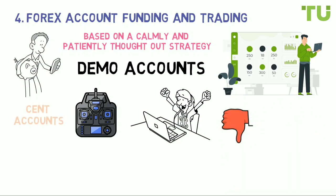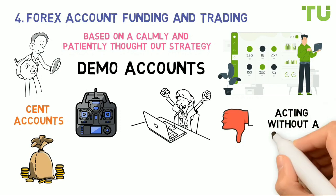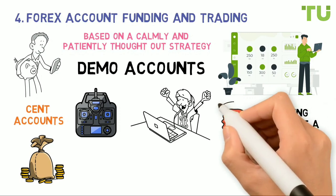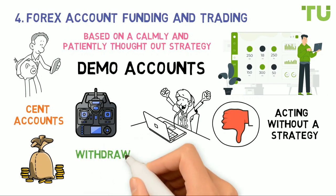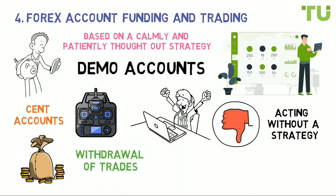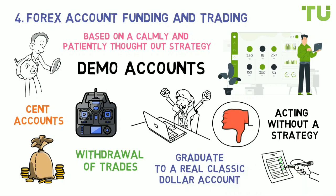Try to make all your impulse trading errors for free. Cent accounts allow you to trade in cents rather than in dollars. It is not uncommon for a trader to lose large sums immediately because of impatience and acting without a strategy, which often leads to disappointment and leaving forex altogether. Cent accounts are real accounts with withdrawal of trades to the interbank market. Novice traders should select a broker with a small minimum deposit requirement, then graduate to a real classic dollar account.